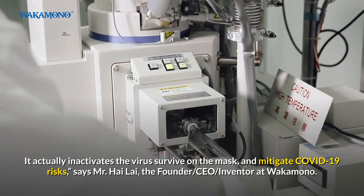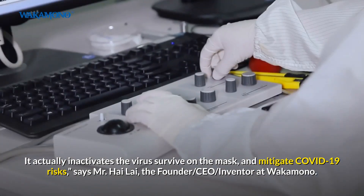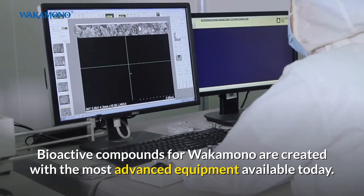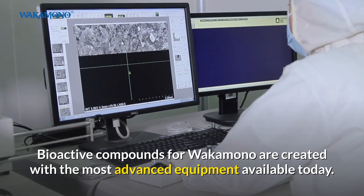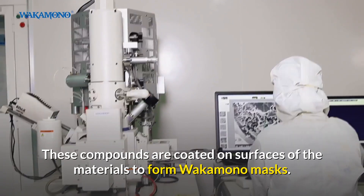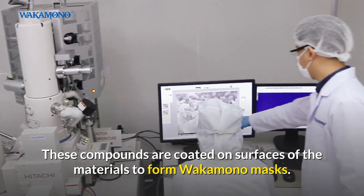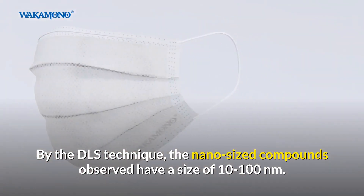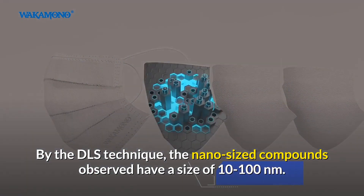Says Mr. Hai Lai, the founder, CEO, and vendor at Wakamono. Bioactive compounds for Wakamono are created with the most advanced equipment available today. These compounds are coated on surfaces of the materials to form Wakamono masks. By the DLS technique, the nano-sized compounds observed have a size of 10 to 100 nanometers.